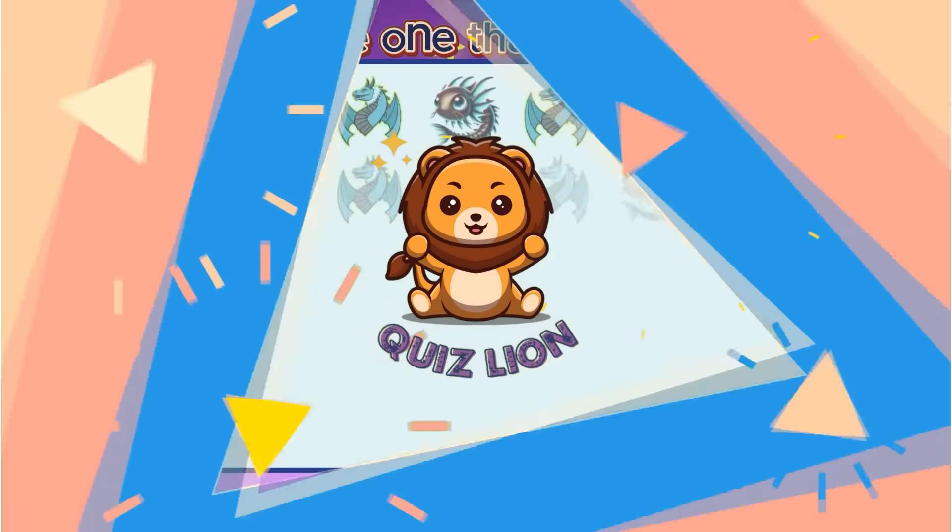Test your memory. Which box is seahorse? Fantastic. Seahorse is in box 5.